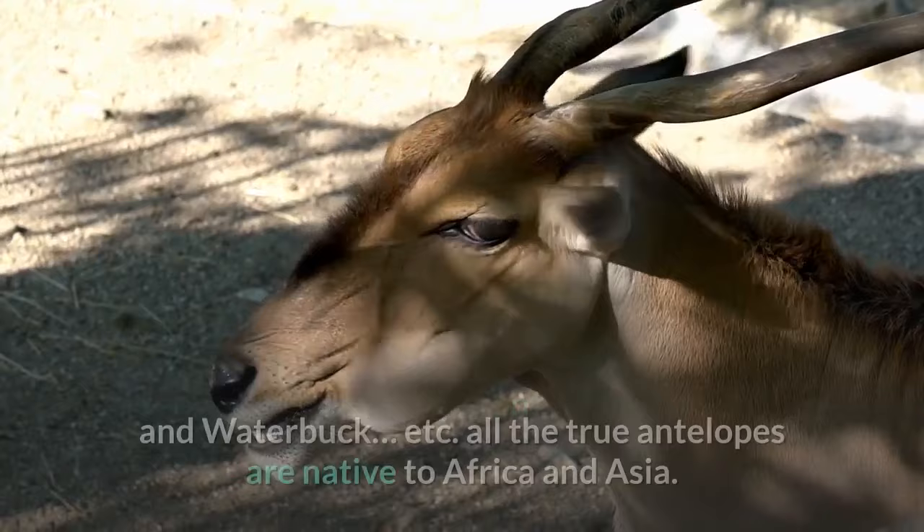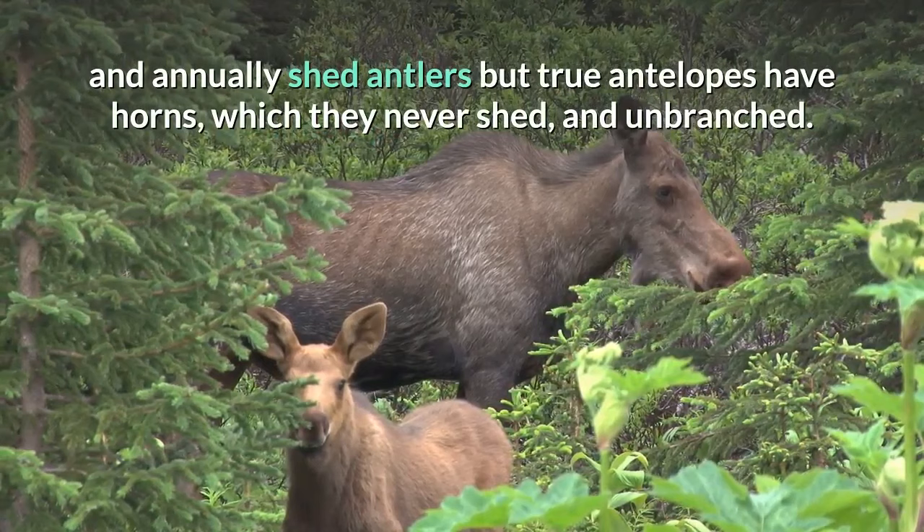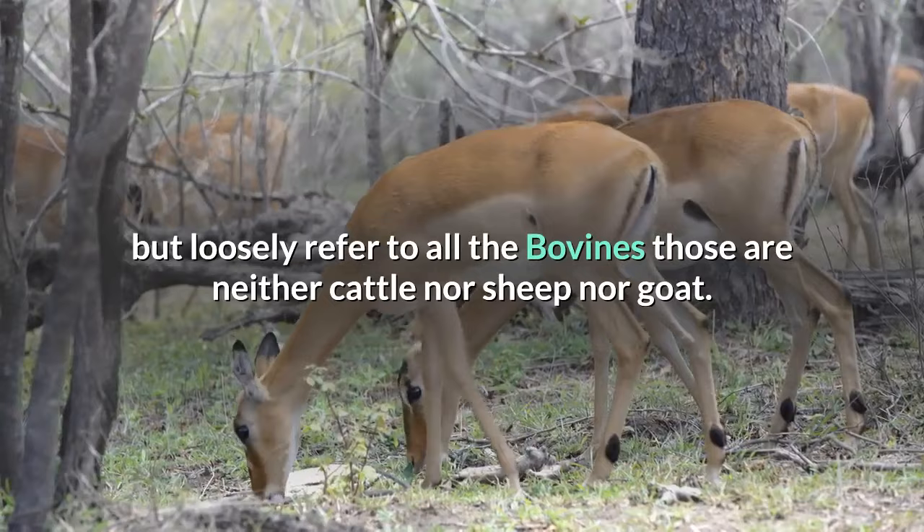There are 91 species of antelopes including springbok, gazelle, oryx, impala, and waterbuck. All the true antelopes are native to Africa and Asia. However, the pronghorn antelope in North America is not a true antelope, because they have branched and annually shed antlers, whereas true antelopes have horns which they never shed, and which are unbranched. Antelopes are not a certain cladistic grouping, but loosely refer to all bovines that are neither cattle nor sheep nor goat.